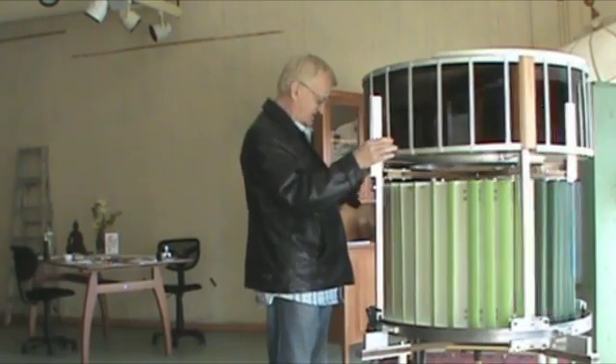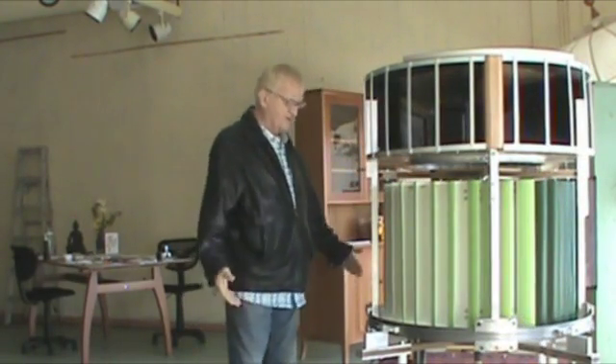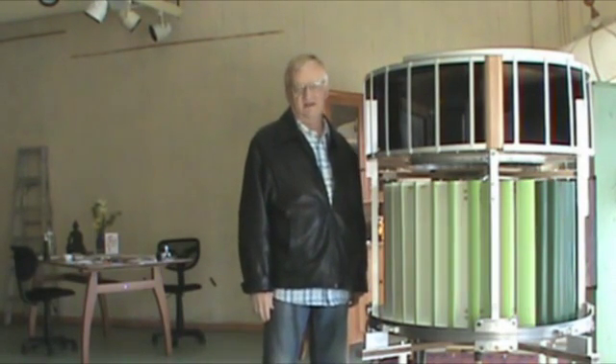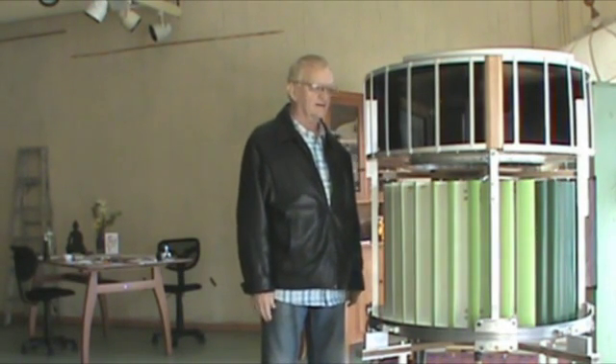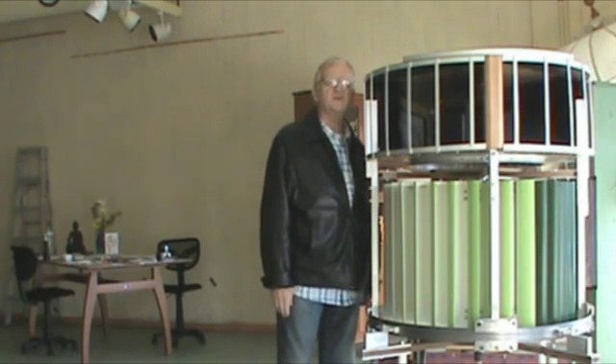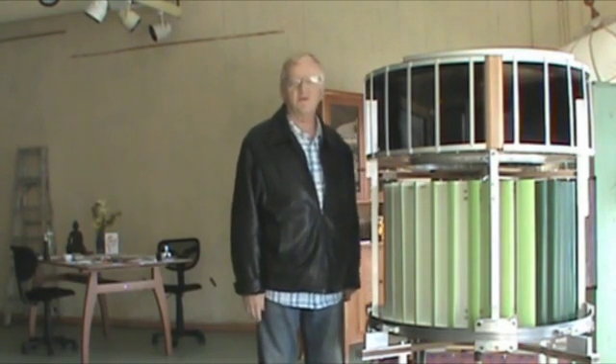So this is it. The generator is now here. This version is on wheels so we can take it to the ocean side. And basically, it's now ready to be made into a beautifully designed professional prototype with contributions from you, the public.